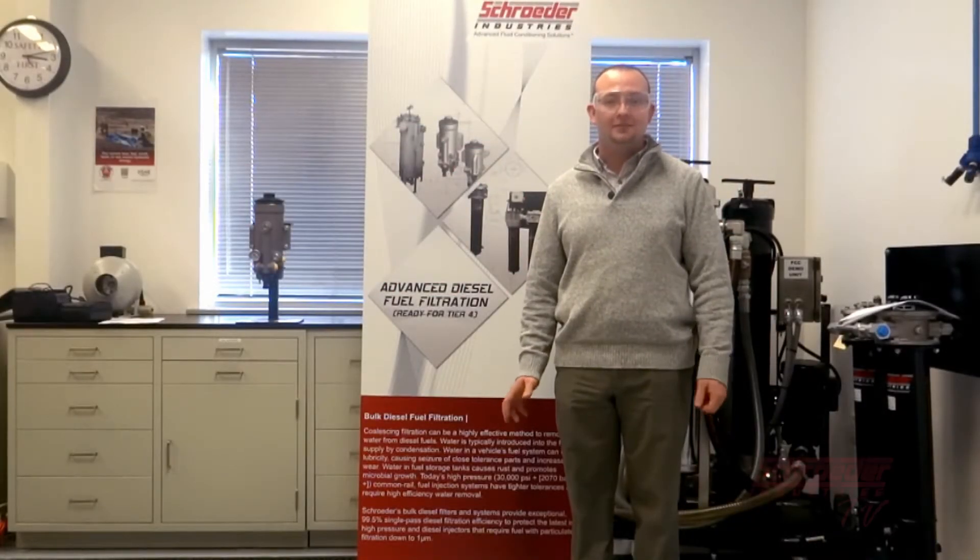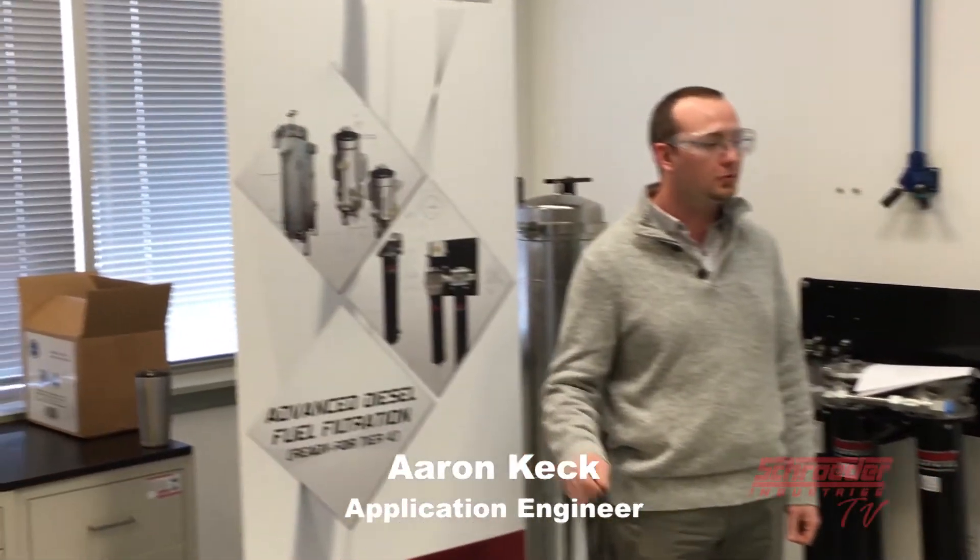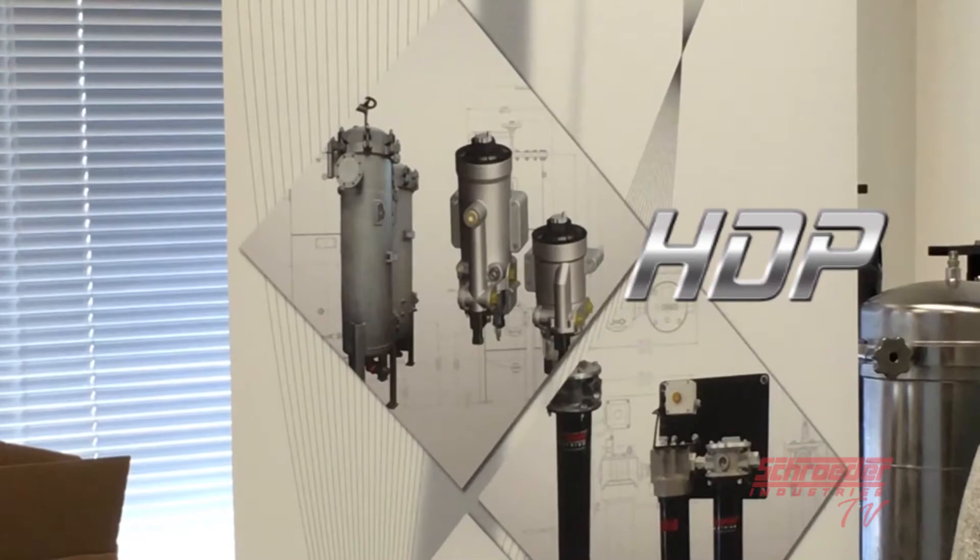Hello and thank you for joining us. Today we will be reviewing our series of onboard diesel fuel pre-filter products, the HDP, this month on Schroeder TV.